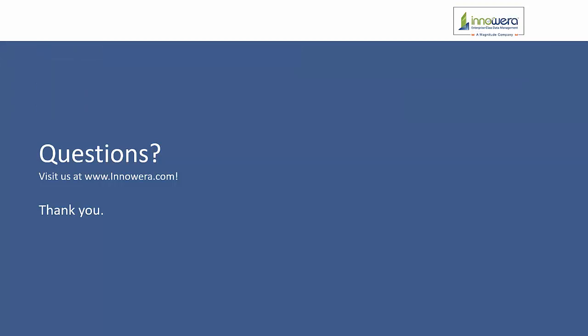If you have any questions or would like more information, please visit us at www.innowera.com. Thank you.